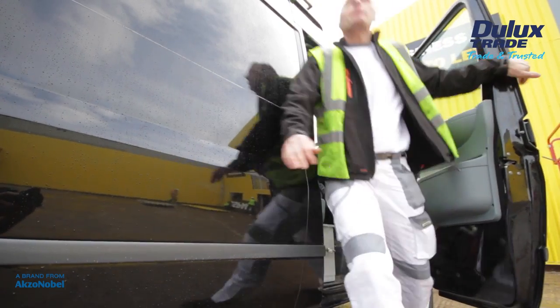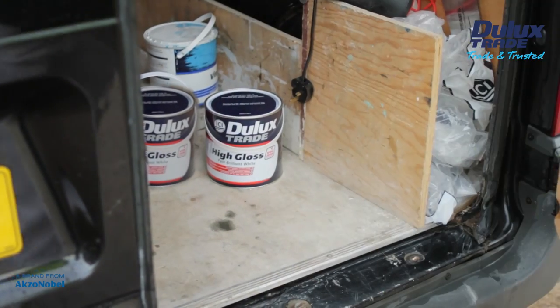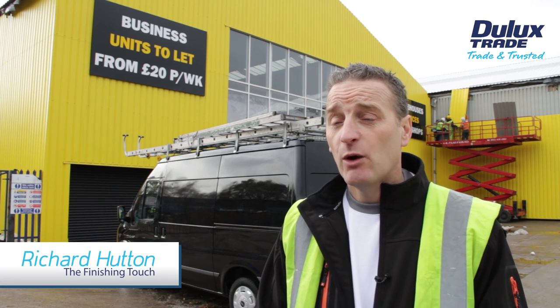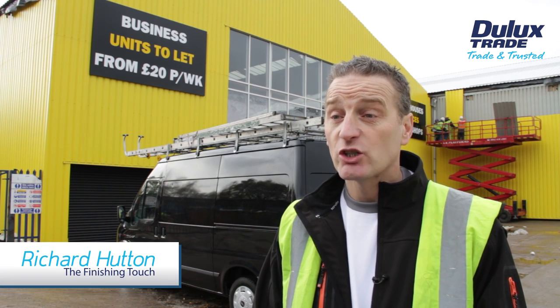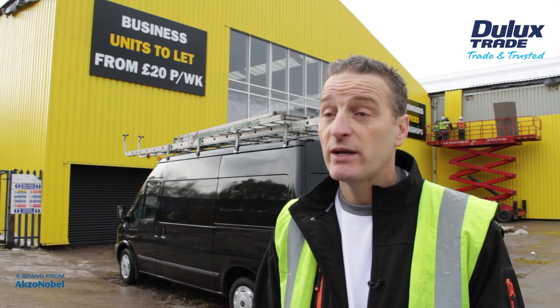Richard Hutton, a decorator from Manchester, was one of the first to road test the coating. We're here in Manchester at FlexiSpace, a storage facility. We're using Dulux Trade High Gloss Pure Brilliant White, painting the skirting boards, the architraves, the door casings and windows.